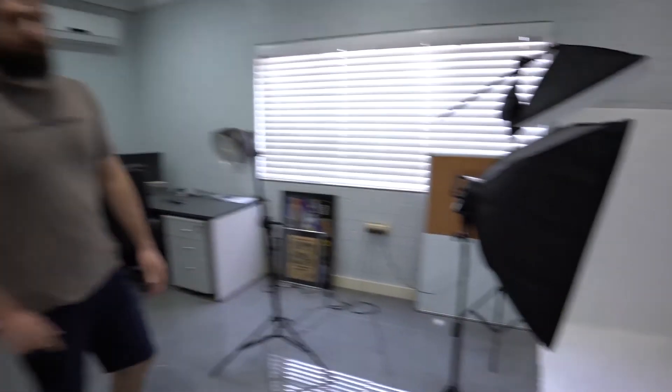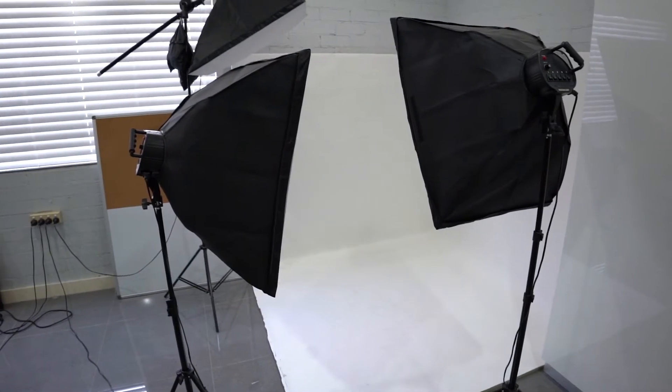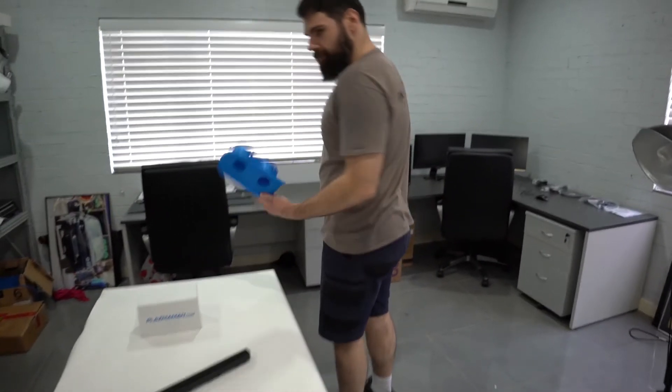Right over here is our little photo studio. This is where we take care of all our photos for our website and anything you see in our advertising material — all the photos are done there. And that, that's a prototype for something real special coming soon.